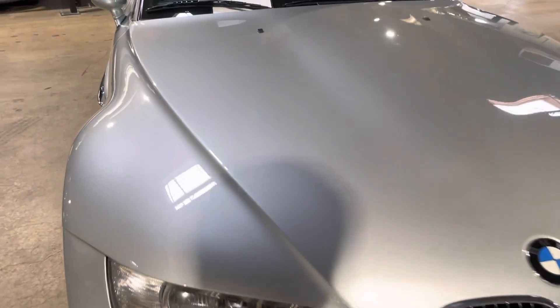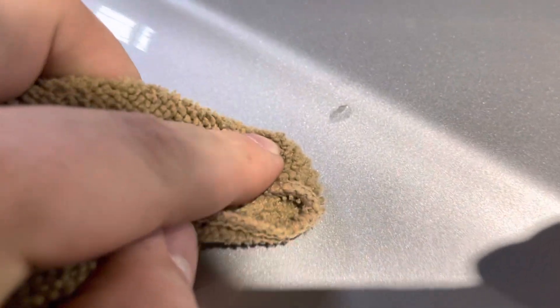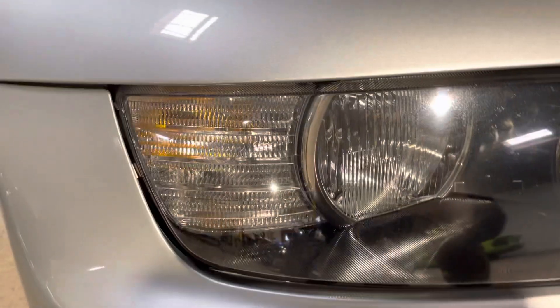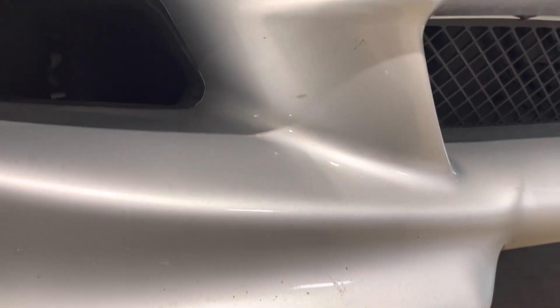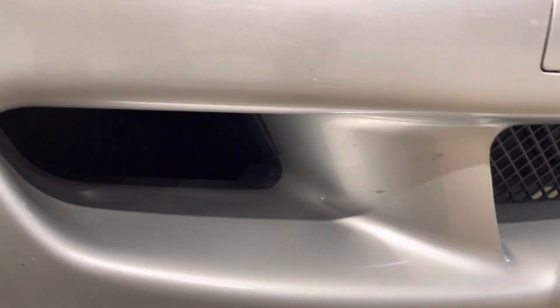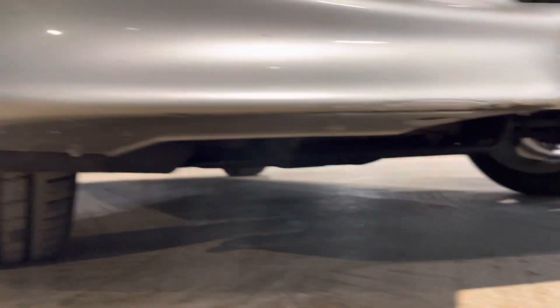The car's got a few little marks up front — there's a paint mark here, a few marks on the front bumper down below, and more on part of the front splitter.